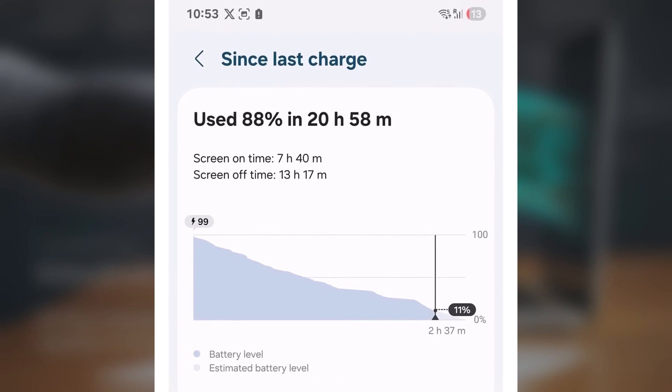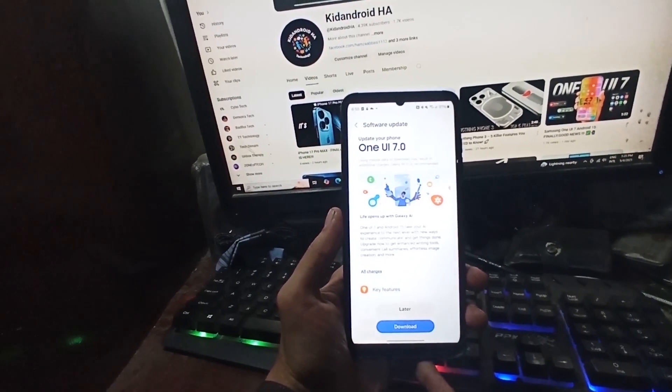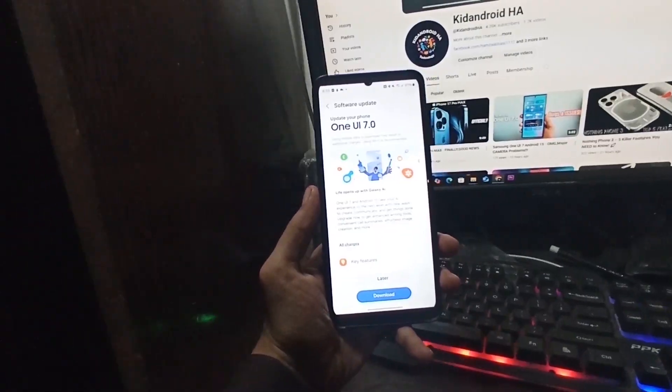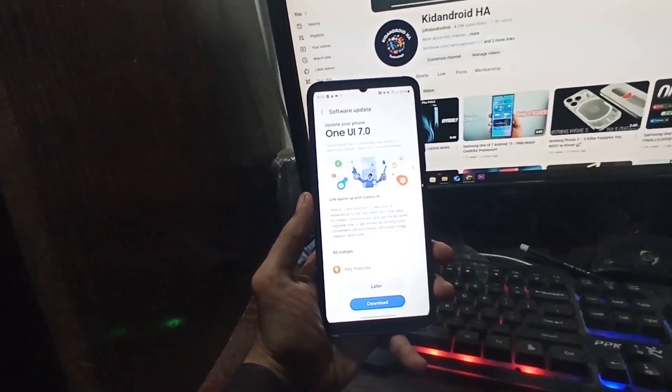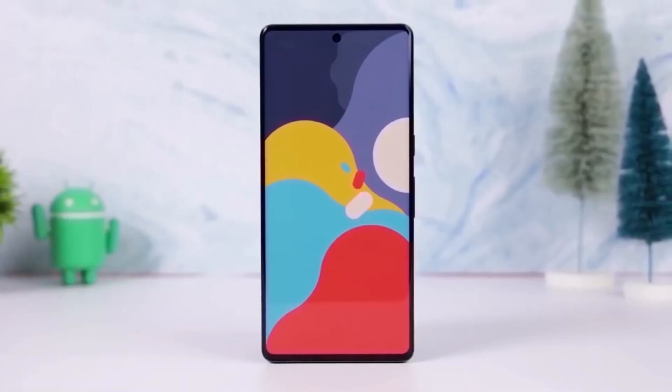So the big question — what changed? What's causing this sudden battery magic? Well, Samsung just rolled out a new software update, and it's not just any update. It's a major one. It includes a fix for battery drain, better thermal control, and overall system optimization.